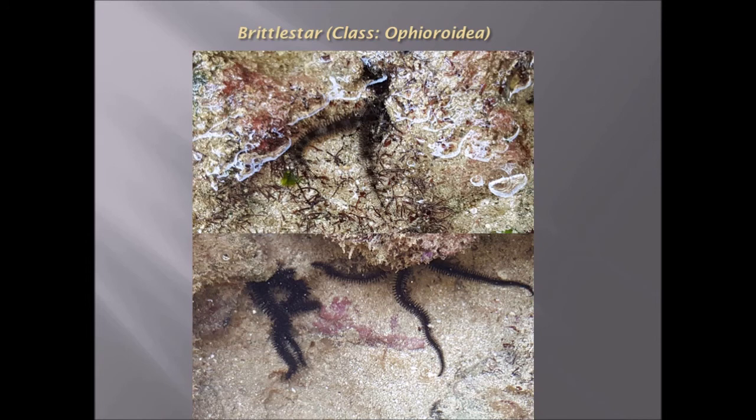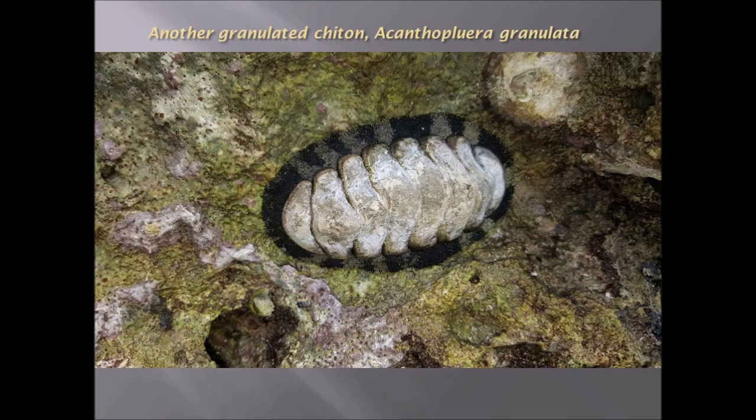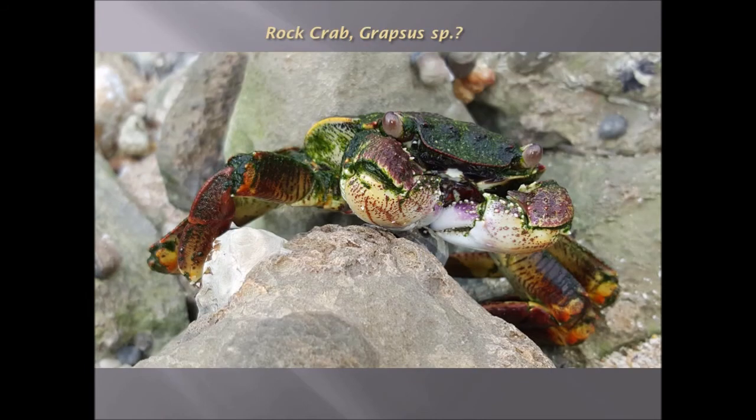This is a brittle star — they move by flexing their legs and also have tube feet on their legs which help with movement. Black sea cucumber, Order Holothuroidea. Another granulated chiton — Acanthopleura granulata — in amongst the rocks.